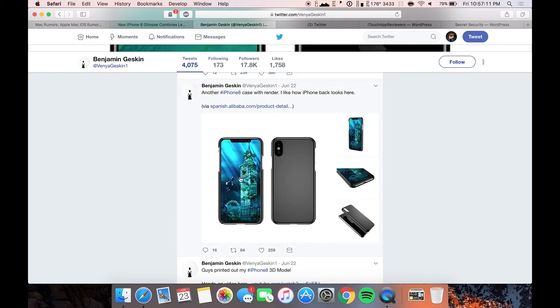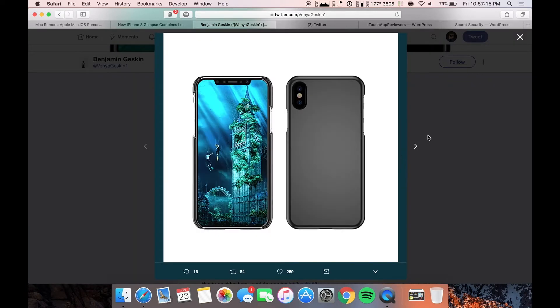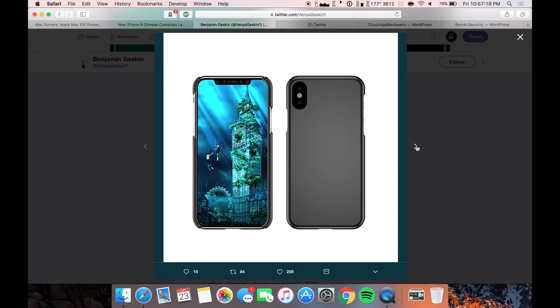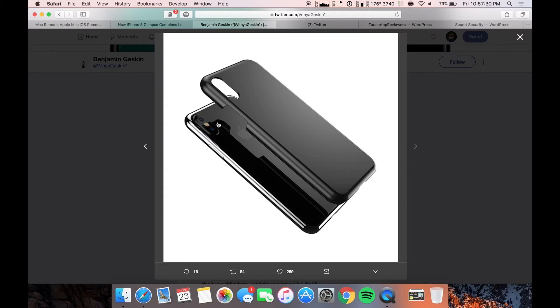And then this is kind of what the iPhone 8 mock-up would look like in a case, which is pretty sweet. That's a pretty sick background as well. Just with the vibrant colors and stuff makes it look even better. But this lip at the top, it's looking like it's going to be there. So if you guys hate it, too bad. I don't hate it, luckily.